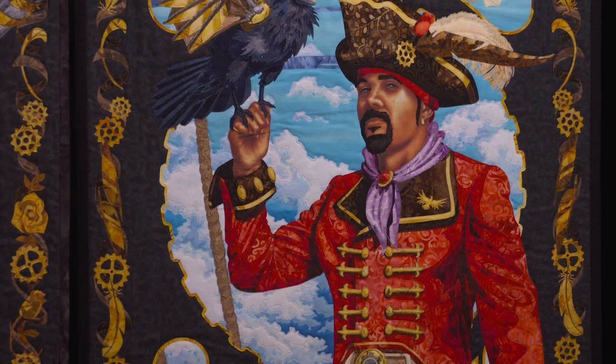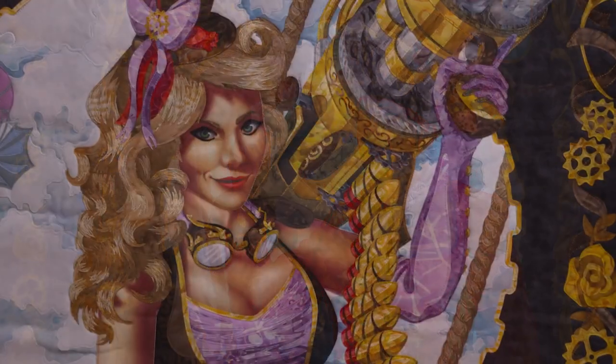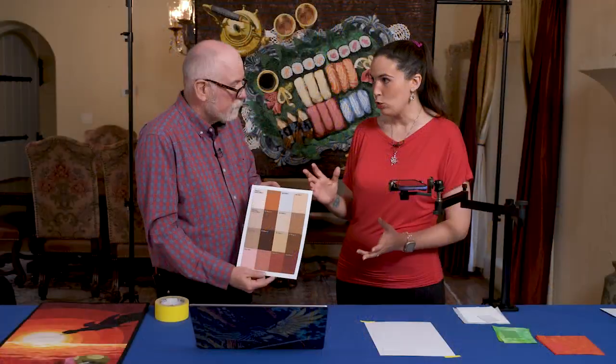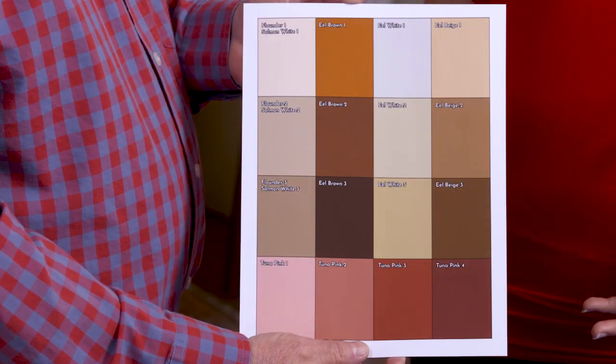Plus, Kestrel has a foolproof method for selecting vibrant, realistic colors in her fantasy quilts. Want to know how? Just swatch her in action!